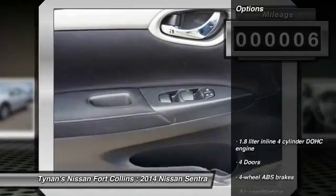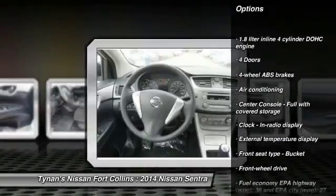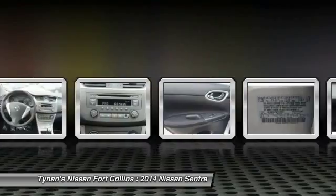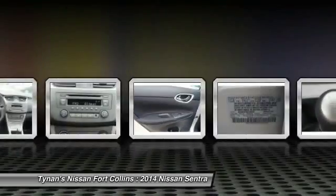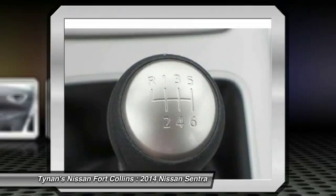Here are some of this vehicle's great options: traction control, stability control, air conditioning, front wheel drive, power windows, passenger airbag, remote power door locks, trip computer, tachometer, speed proportional power steering.